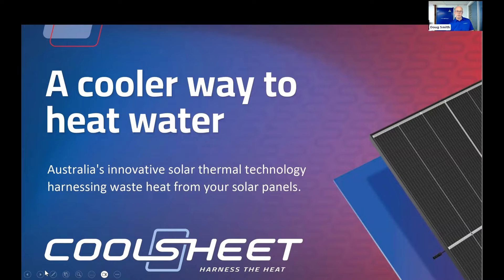I have sitting in the wings the mastermind behind this — Tom Hull, the founder, CTO, and inventor of the Cool Sheet — so if there are any prickly questions in the chat, we can have them answered hopefully straight away.